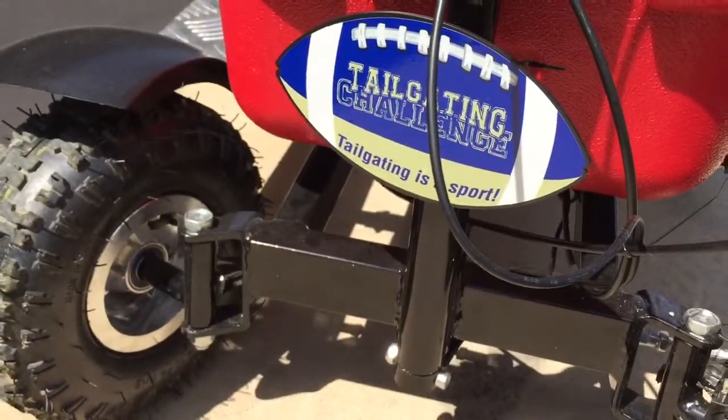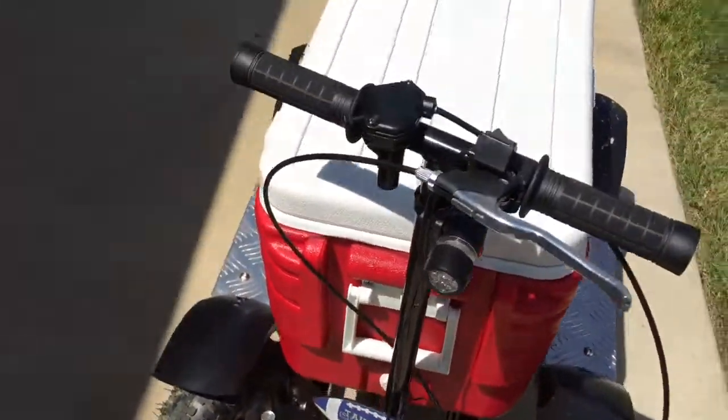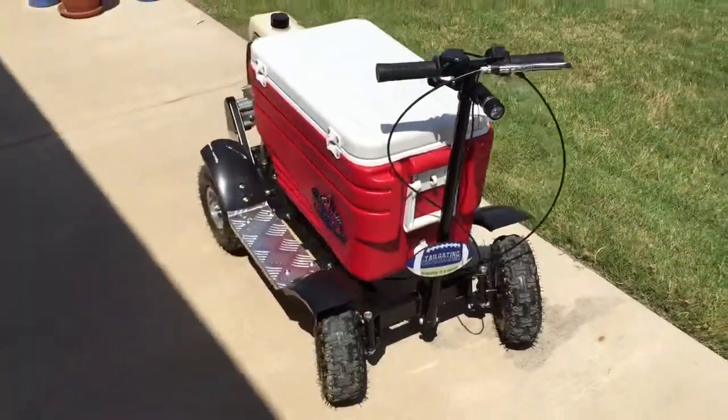We added a light and our custom license plate to the front. Crazy coolers — is your cooler crazy?